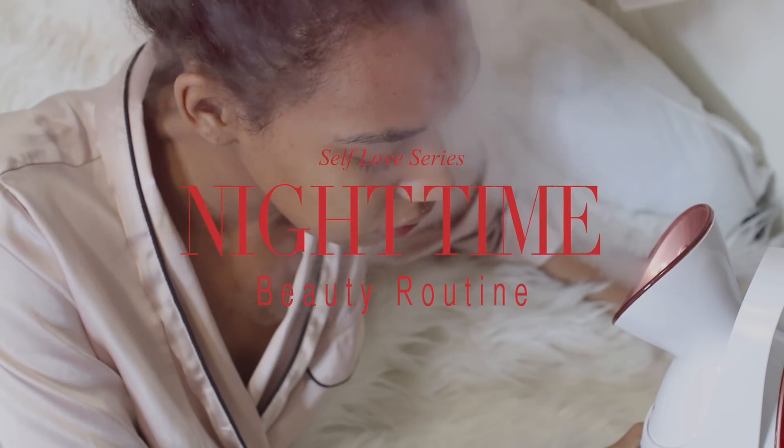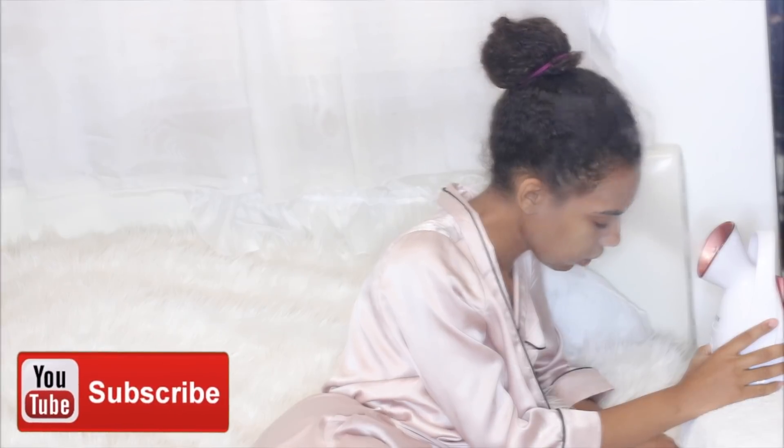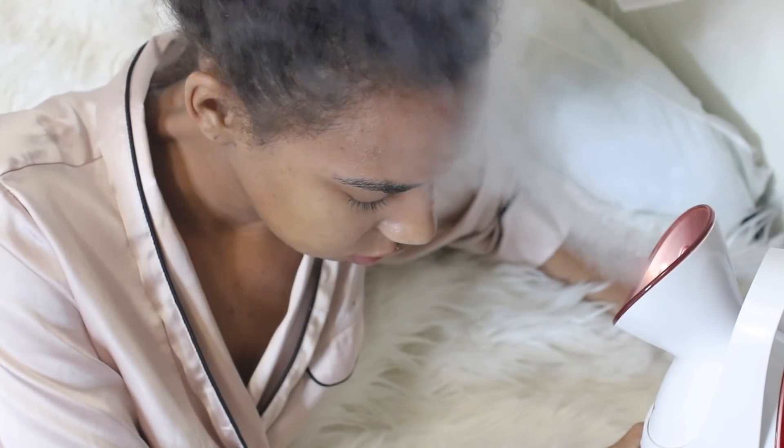Hey guys, welcome to my channel! Today's video I'm going to be sharing with you my current nighttime beauty routine. If you're interested, keep on watching. If you're not already subscribed, go ahead and hit the subscribe button below so you can be notified whenever I post a video. Alright, let's hop right into it.